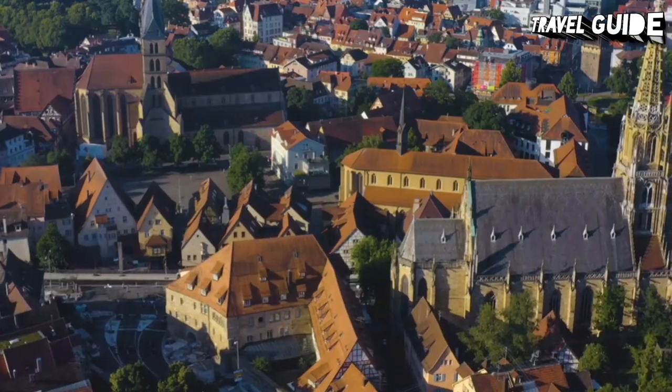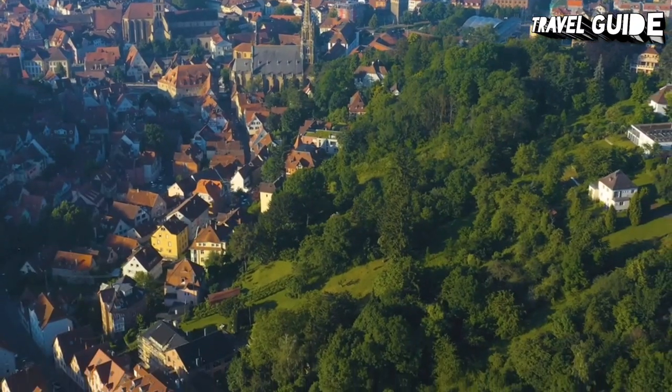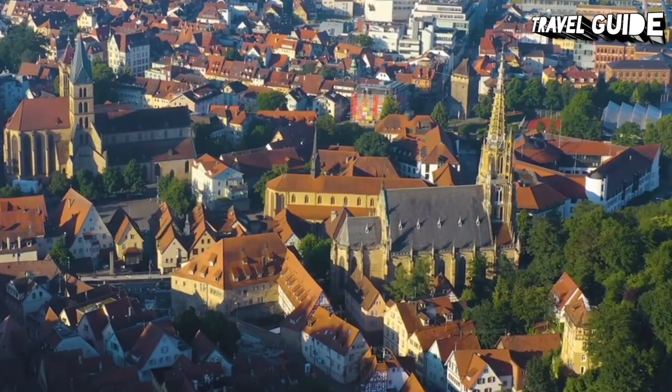Other highlights are the Church of St. Dionysus, with the unusual bridge between its tall towers, and the lovely red town hall with its glockenspiel, a clock where moving figures perform.